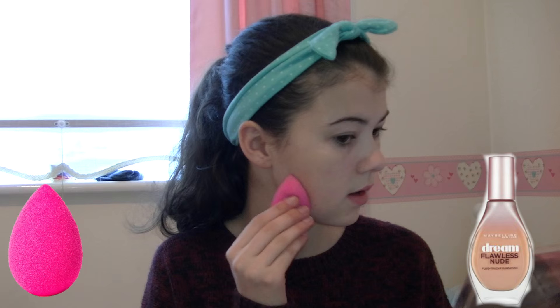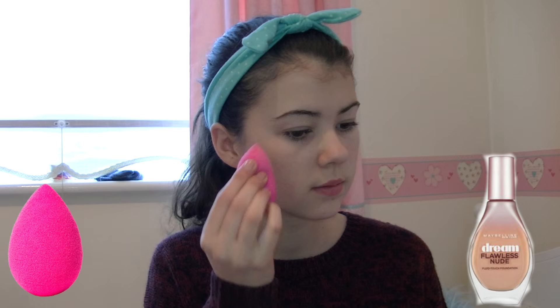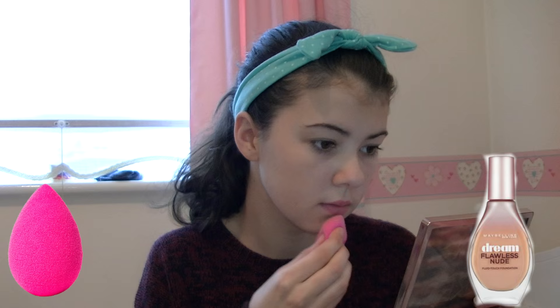Now I am going in with a damp beauty blender and a Maybelline Dream Flawless Nude foundation. I am applying this in a patting motion — I find the damp beauty blender really easy to blend with and apply my foundation.